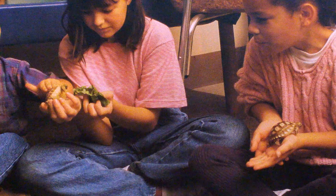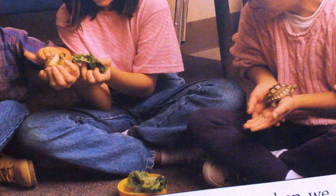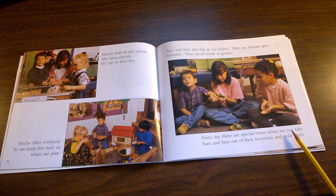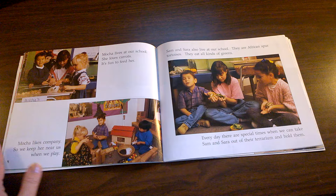In the words it tells us that they like to eat greens. What is one kind of green that you see in this picture that the tortoises might like to eat? Every day there are special times when we can take Sam and Sarah out of their terrarium and hold them.